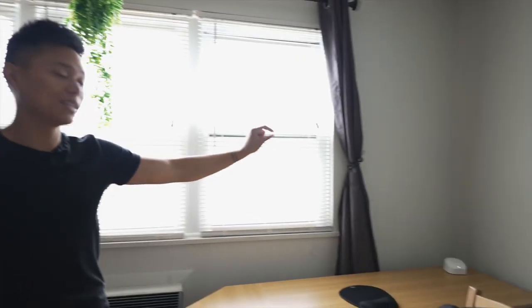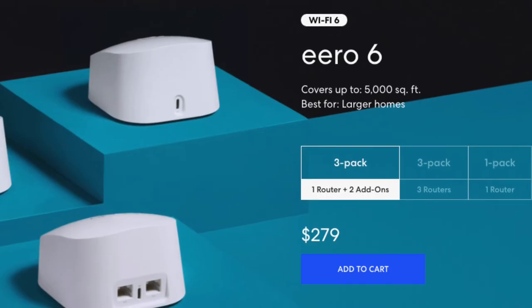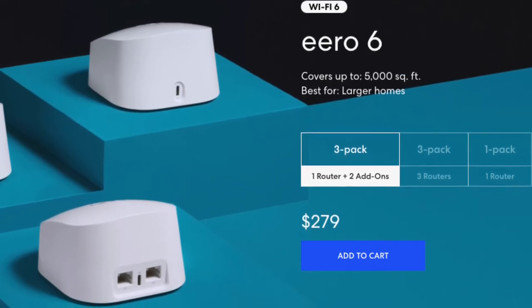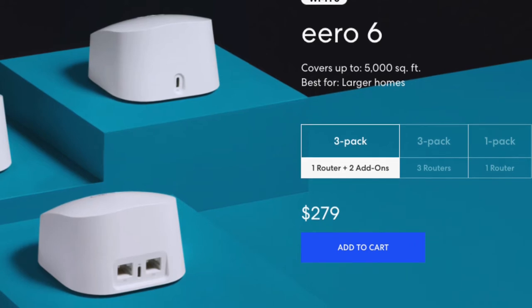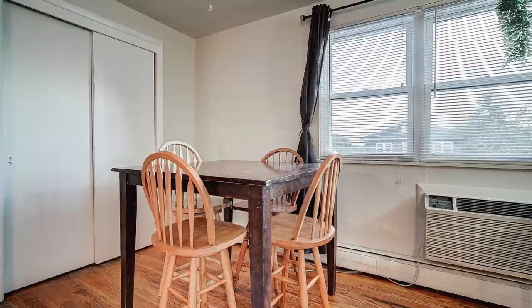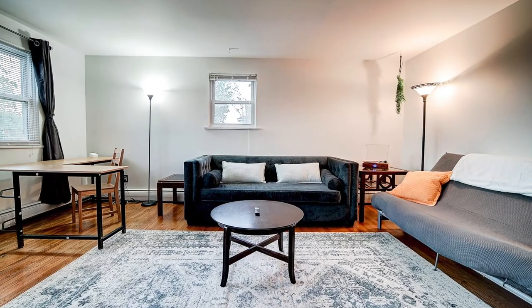Over there is the Eero mesh — Amazon's router system, meant to extend the Wi-Fi network. I have another one on the other end of this house; the Wi-Fi router is actually downstairs but it just extends the network, and people need good Wi-Fi. There's also just another desk for them to play games at. This rug was bought from Amazon on Prime Day for only about 90 bucks. That was the living room — let's go to the bedrooms.